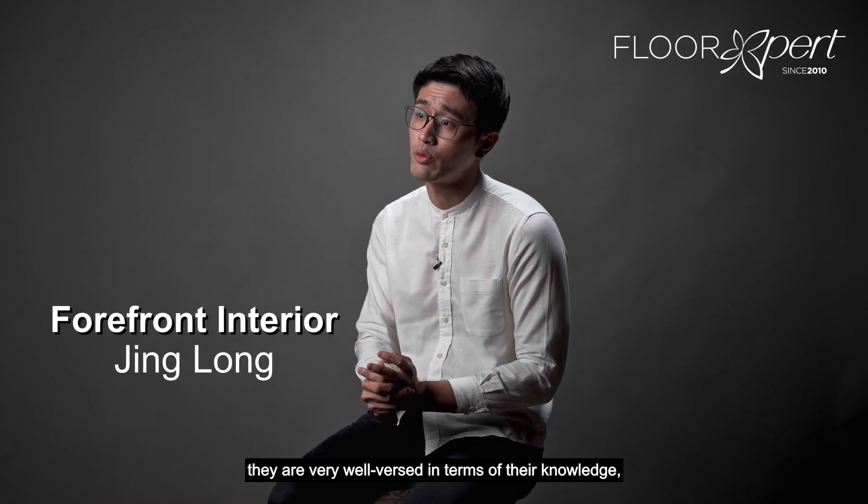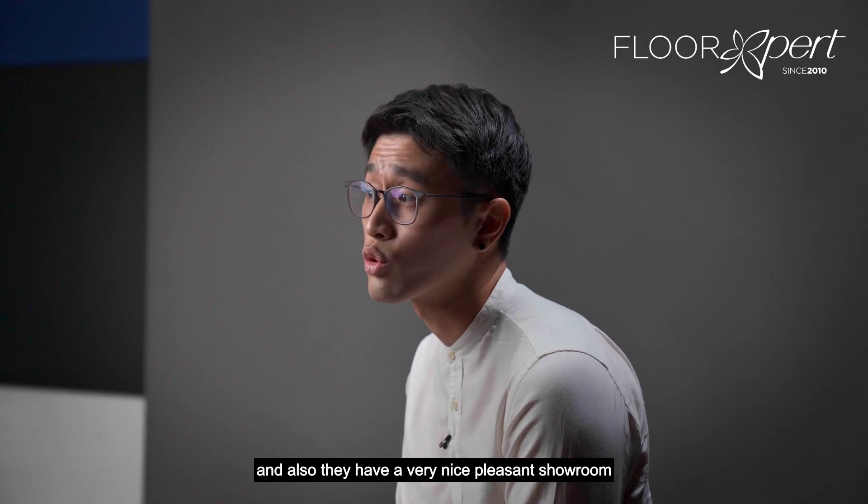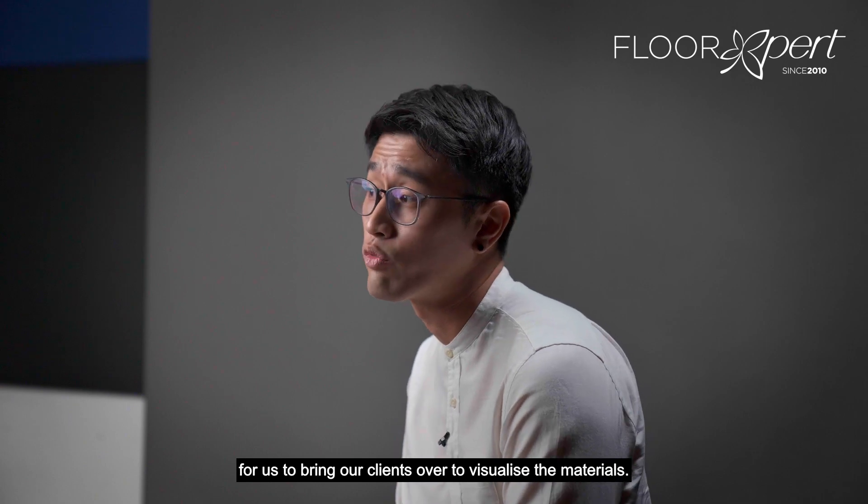Floor Experts, from the start, they are very well versed in terms of their knowledge and also they have a very nice pleasant showroom for us to bring our clients over to visualize the materials.